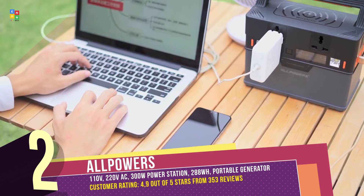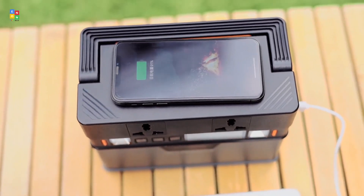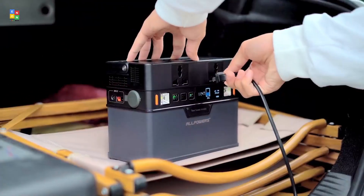With four convenient recharging methods, phone remote control via the All Powers app, and a built-in emergency light, this high-capacity portable solar generator is designed to meet all your power needs.